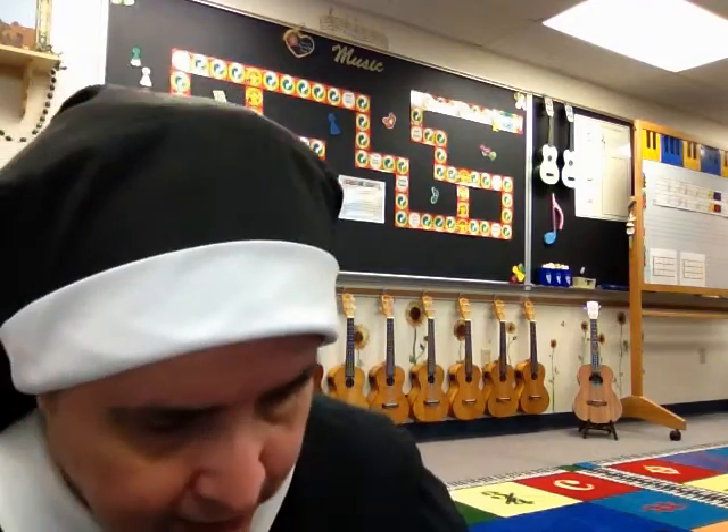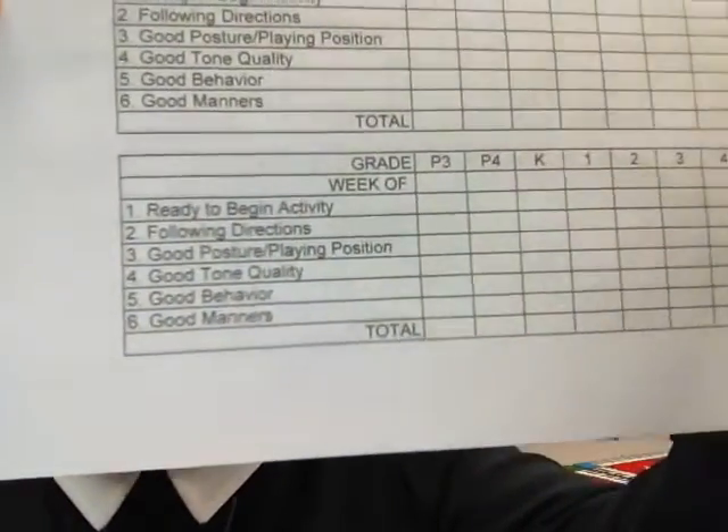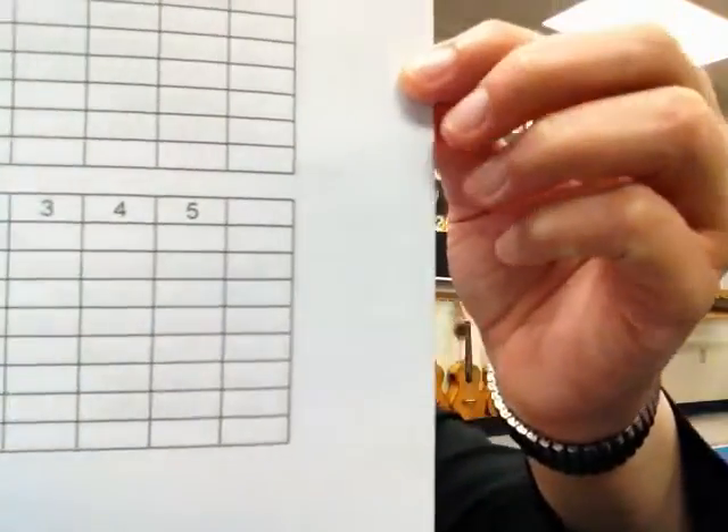I have a score sheet to show you — it looks like this. I will create a PDF file and post it in the group so you can download it. There are six categories, and you can see the grades going across. I will leave the grades blank so you can fill them in. I am using this with preschool three-year-olds all the way up to grade five. I am not using it with sixth, seventh, and eighth because the middle school students are mixed in my music classes since they sign up for electives.